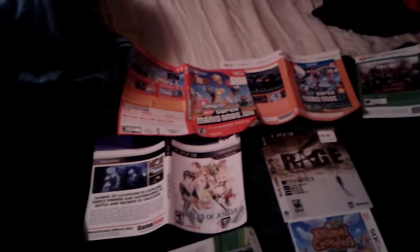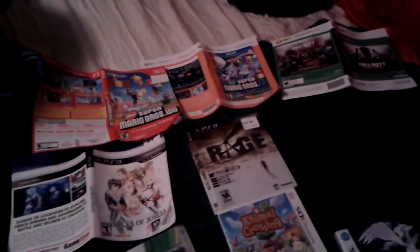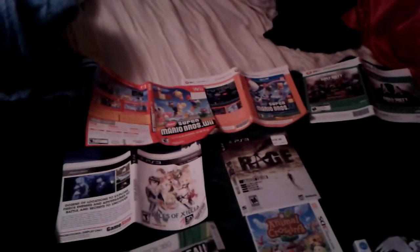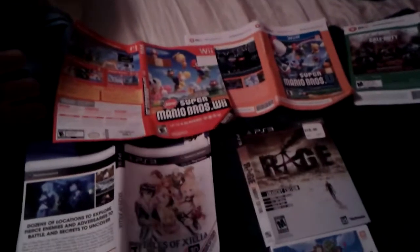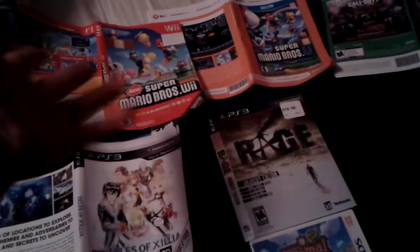Hey guys, I wanted to show you what I got today from a GameStop dumpster dive in Leavenworth, Kansas. This would have been the third time I've been there, and they always say third time's a charm — well, it was, because the first two times it was always nothing. So I'll quickly get this over with.